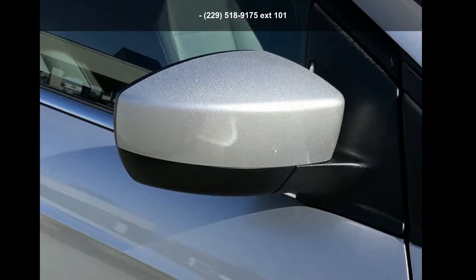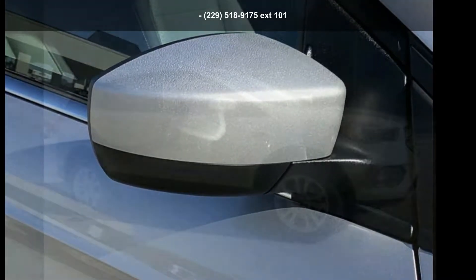Presenting the Ford 2019 Escape. This may be the set of wheels you've been looking for.